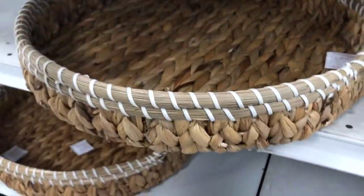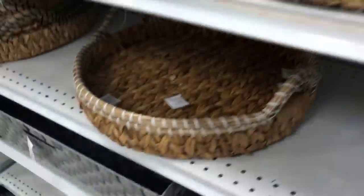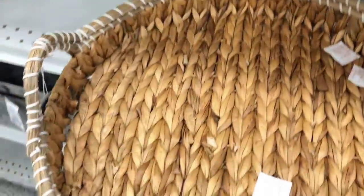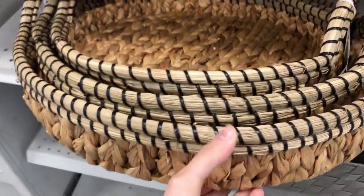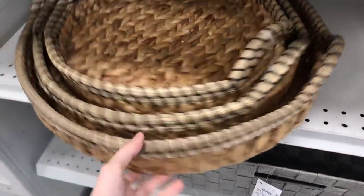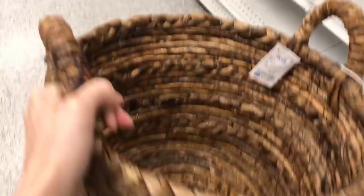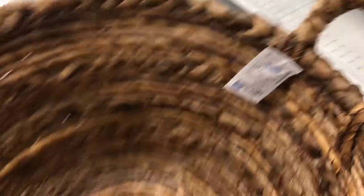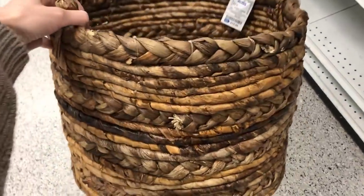These little trays were really cute — kind of the same weaving idea. They ranged from about $6.99 to $8.99, and came in black too, so cute for entertaining. I've been looking for a matching set of baskets for under my entry console table — these were $15.99, woven really well, very strong and sturdy.